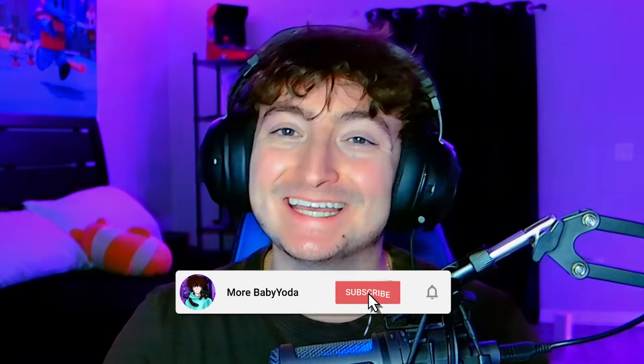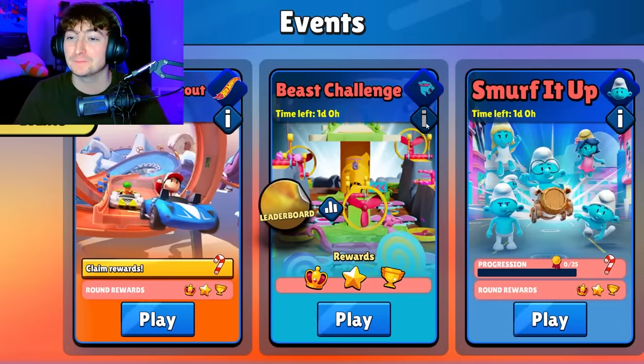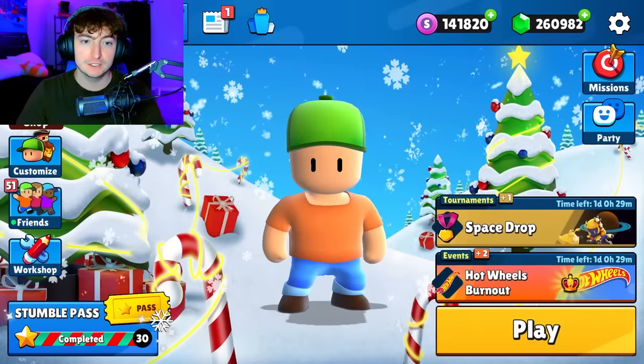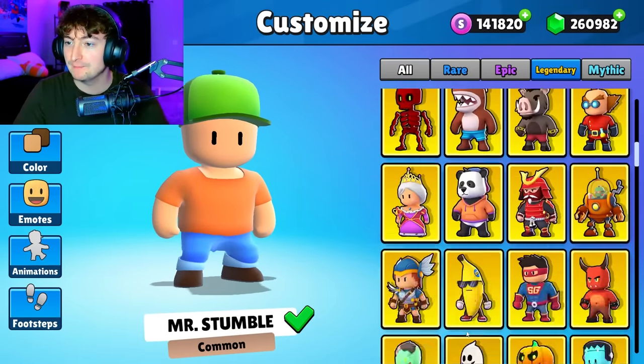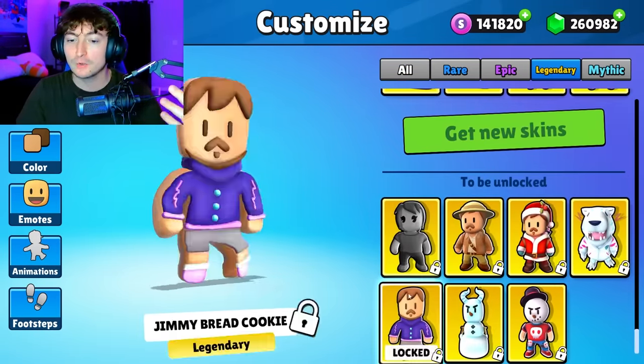Today StumbleGuys just added a brand new free Mr. Beast skin in the Mr. Beast challenge event. If you get in the top 10%, you'll get the Mr. Beast Gingerbread Man. Let me show you guys it before we hop into the brand new item shop that comes along with this update.